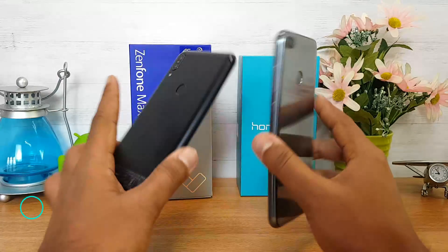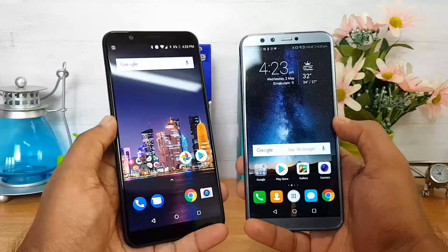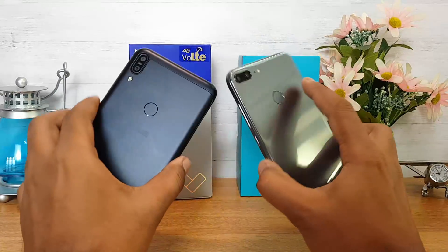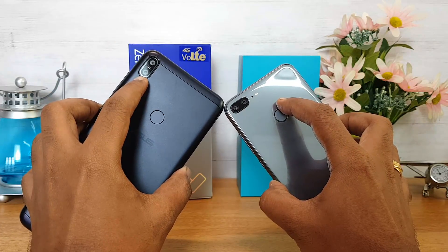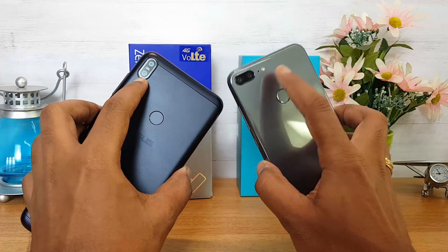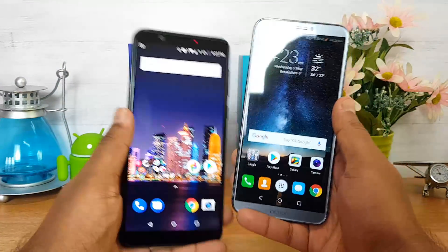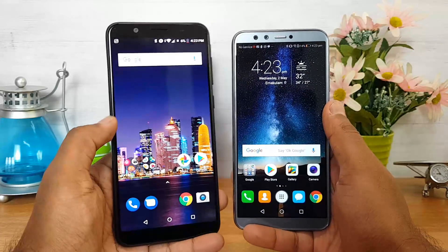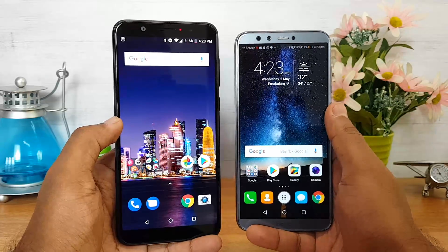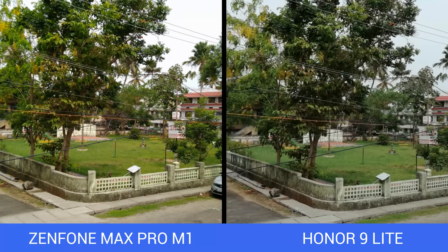Next up, cameras. Both devices have a dual camera setup on the rear panel, and the Honor 9 Lite also has a dual camera on the front. The ASUS ZenFone Max Pro M1 has a 13MP + 5MP rear combination, while the Honor 9 Lite has 13MP + 2MP on the rear. On the front, the ZenFone Max Pro M1 has an 8MP shooter while the Honor 9 Lite has a 13MP + 2MP combination. Looking at camera samples, the ASUS ZenFone Max Pro M1 produces more vivid and richer colors.